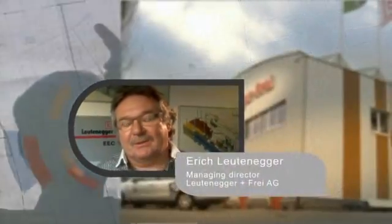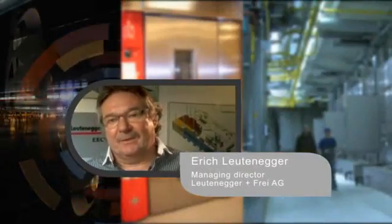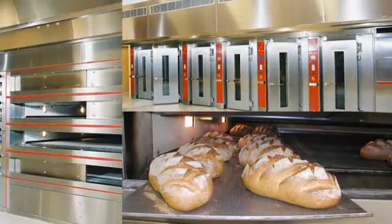Leutenecker & Frey in Anvil, Switzerland is a family-owned company founded more than 50 years ago. With about 80 employees, we produce powder coating plants and bakery ovens. We are the only company in Switzerland that manufactures bakery ovens.